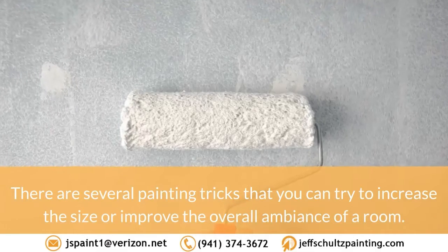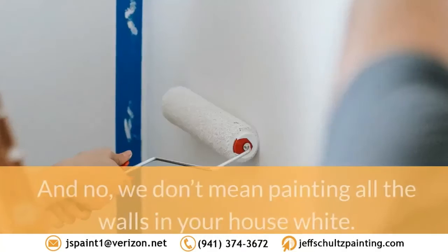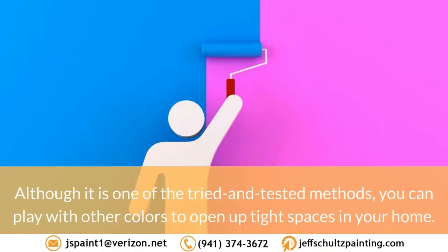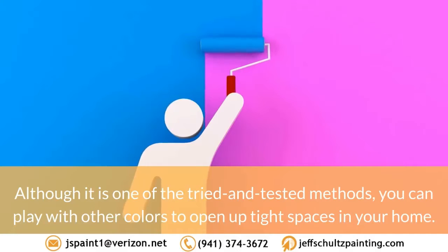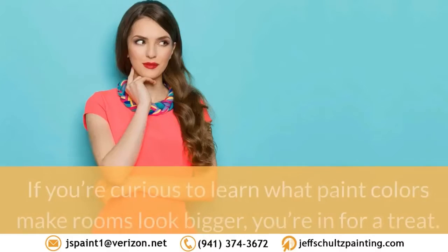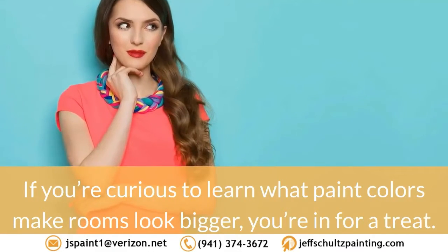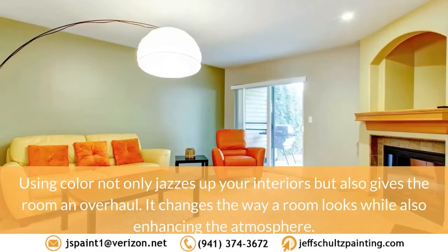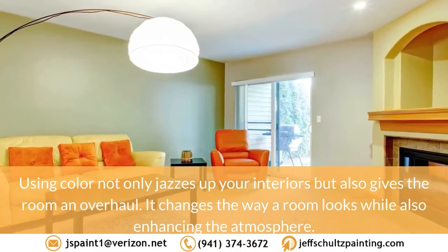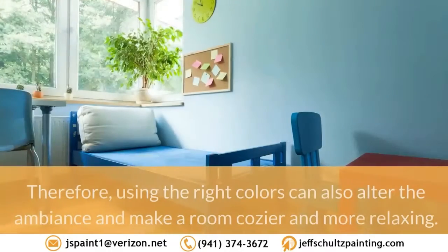There are several painting tricks you can try to increase the size or improve the overall ambience of a room. We don't mean painting all the walls in your house white — although it is one of the tried and tested methods. You can play with other colors to open up tight spaces in your home. If you're curious to learn what paint colors make rooms look bigger, you're in for a treat. Using color not only jazzes up your interiors but also gives the room an overhaul.